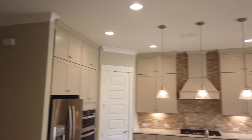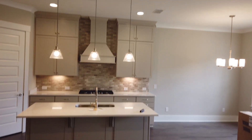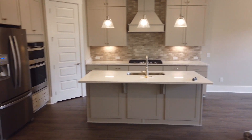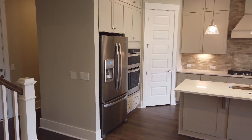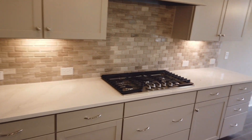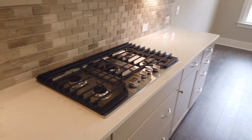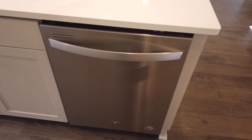Taking the cabinets all the way to the top — even though most people, including myself at six-five, can't really reach those without a ladder — I think they look good running all the way to the ceiling. Gas appliances, and this is pretty much the standard of what you would get with a Pulte home.